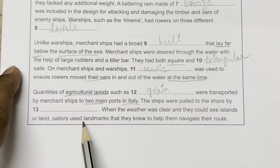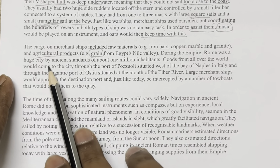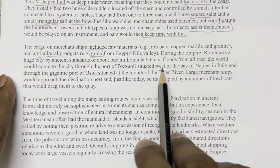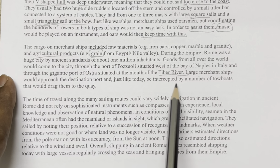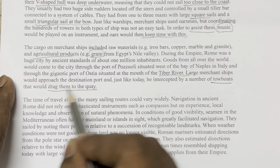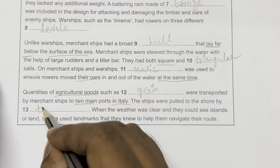Question 13: 'The ships were pulled to the shore by [blank].' The passage explains: 'Large merchant ships would approach the destination port and, just like today, be intercepted by a number of tow boats that would drag them to the quay.' Drag them means pulling them ashore. The answer is: tow boats.